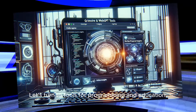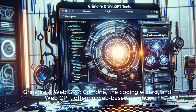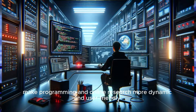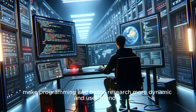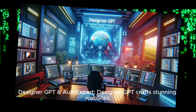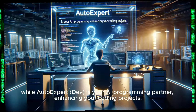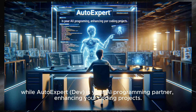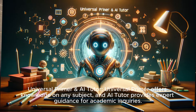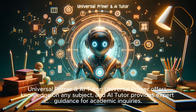Let's turn to tools for programming and education. Grammar and WebGPT — Grammar is the coding wizard, and WebGPT offers web-based insights — making programming and online research more dynamic and user-friendly. Designer GPT crafts stunning websites, while AutoExpert Dev is your AI programming partner, enhancing your coding projects. Universal Primer offers knowledge on any subject, and AI Tutor provides expert guidance for academic inquiries.